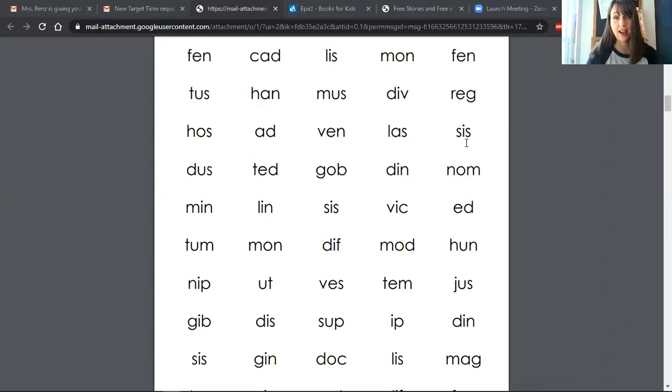This time, could you do the sounds in your head and just say the word? Let's take a look at this next line. So if I just do the sounds in my head: des. Now you are. So it would sound like this: des, ted, gob, din, nom.